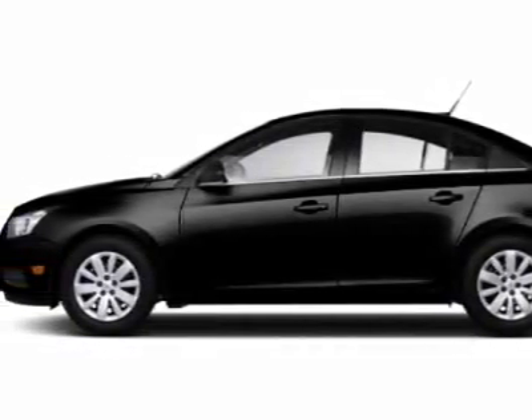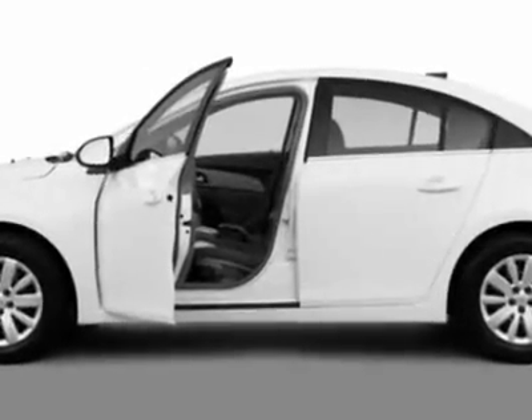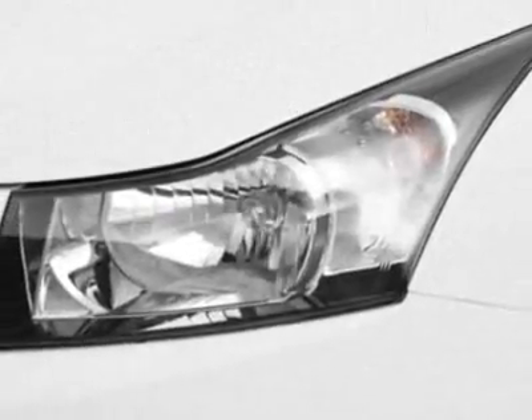Look at this new 2011 Chevrolet Cruze. For your protection, this vehicle has a full factory warranty. This vehicle gets an estimated 26 miles per gallon in the city and an estimated 36 on the highway.